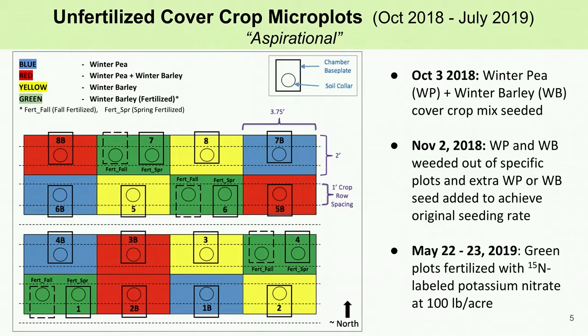This slide shows the field setup for fall 2018 through summer 2019 with the four different treatments. The microplots are color-coded based on what was planted and whether or not it was fertilized. Shown here is the aspirational system. The microplots were either planted in winter pea, shown in blue, winter barley shown in yellow and green, or a mix of winter pea and winter barley shown in red. Only the winter barley in the green plots was fertilized, and the fertilizer applied was potassium nitrate enriched with 15N for isotopic analysis.